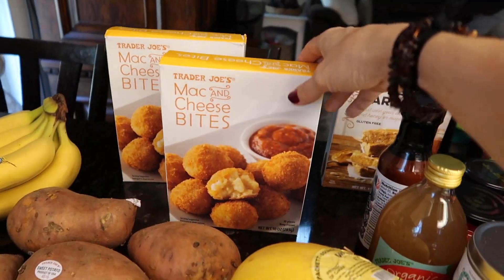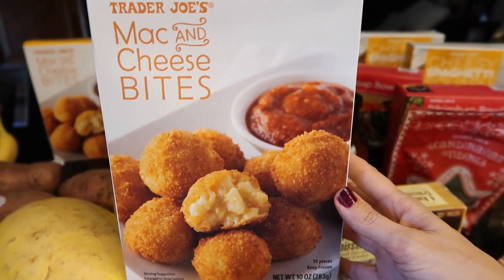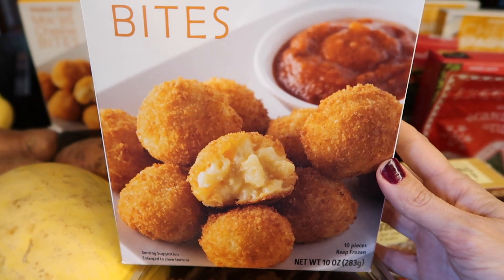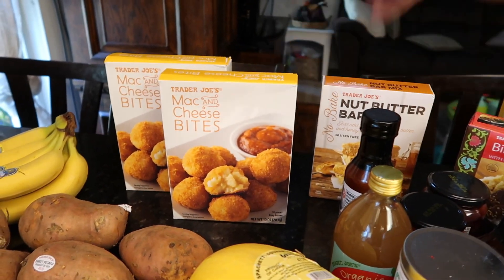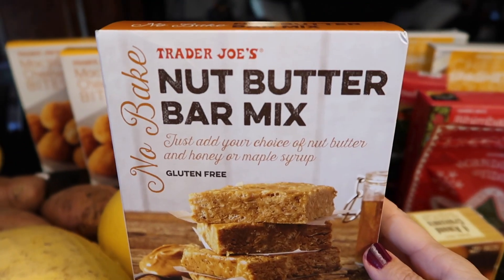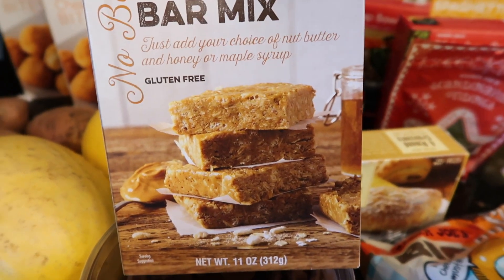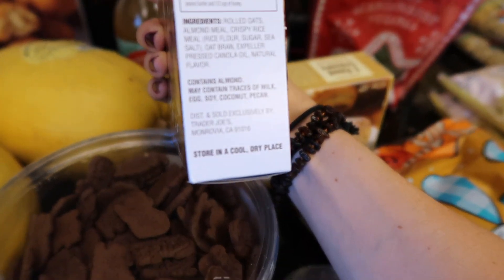I've never bought these before — I got two boxes of mac and cheese bites for the kiddos. Like does that not look good? I'm talking about being healthy and then showing you fried mac and cheese bites. Wentworth loves mac and cheese, so we're going to see if he's into those. I also found a no-bake nut butter bar mix — you can add nut butter, honey, or maple syrup. Rolled oats, almond meal, crispy rice. But it contains natural flavors, so not Bobby approved.